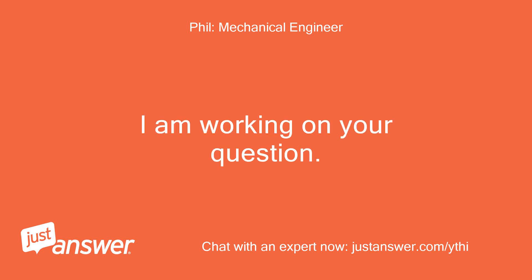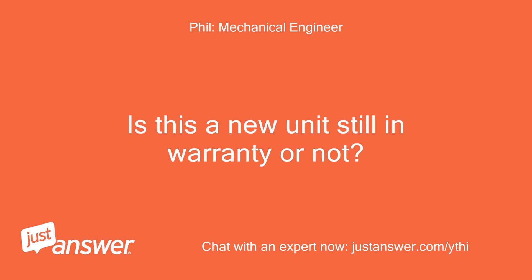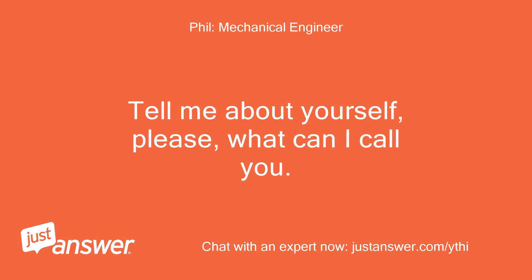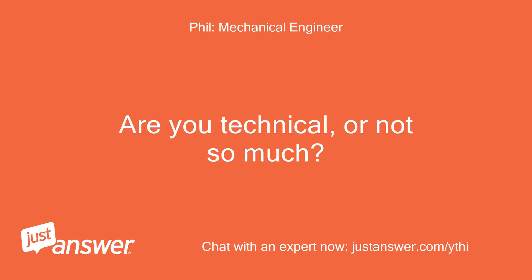I am working on your question. I'm Phil, mechanical engineer slash electrical, boiler, and HVAC contractor, retired. Is this a new unit still in warranty or not? Tell me about yourself — what can I call you? Are you an old timer like me? Are you technical, or not so much?